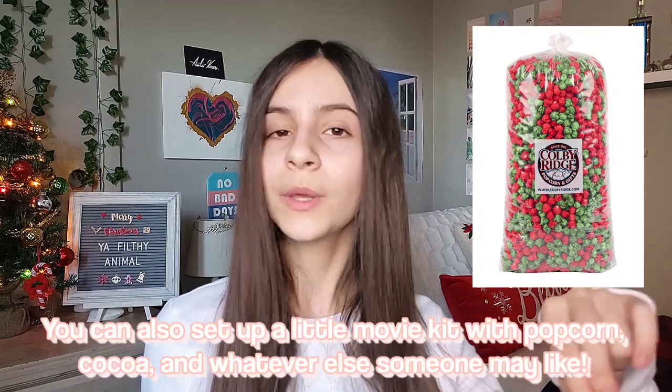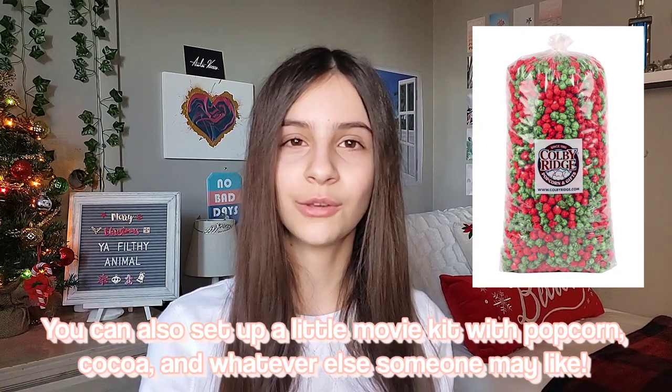You can get someone popcorn. I don't think there are a lot of people who don't like it, so it would be a nice gift. There's obviously candied popcorn, sweet popcorns, and of course little holiday sets that you can get.